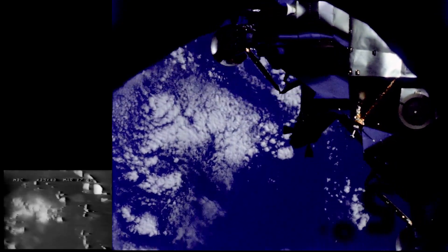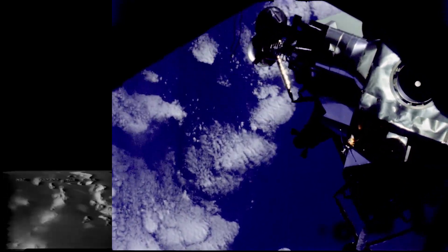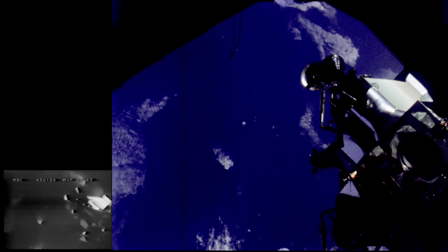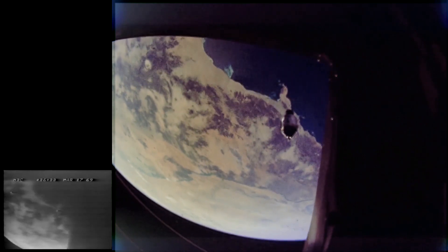After separation, Scott fired the command ship's thrusters to draw away from the moon landing ship. Later, McDivitt fired the descent engine and pulled away from the command ship. This is a picture of the command ship taken from the moon landing ship.